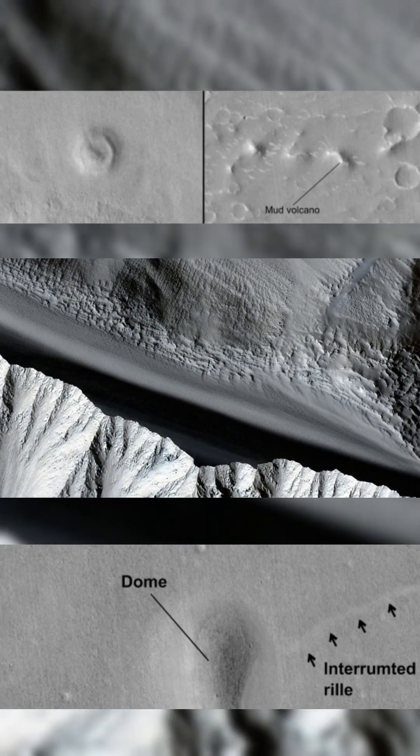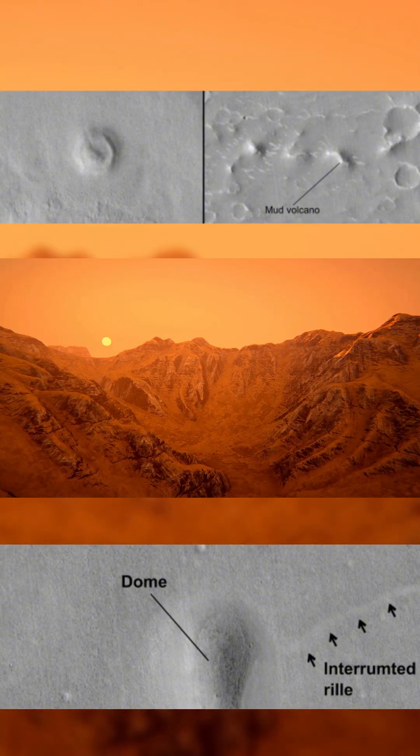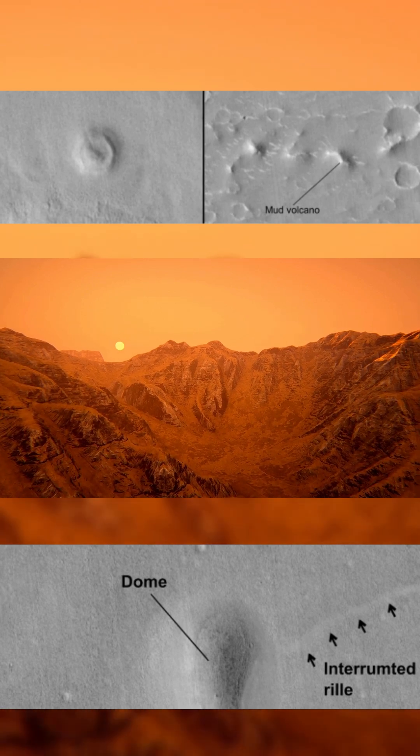Their alignment follows known fault lines in the region, indicating magma used tectonic weaknesses to rise. This part of Mars, near the planet's northern dichotomy, has a thinner crust, making it easier for deep magma to intrude.